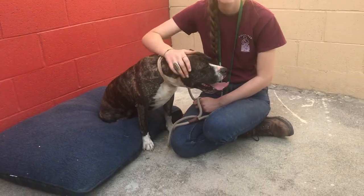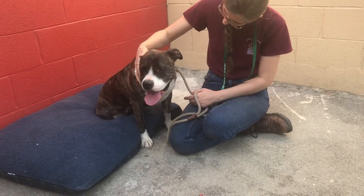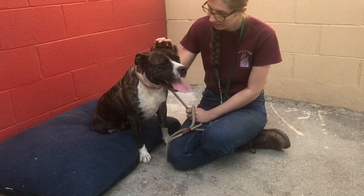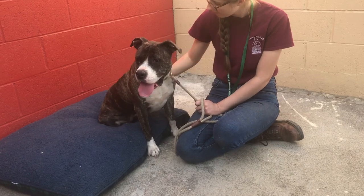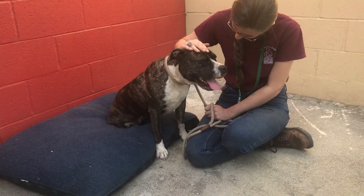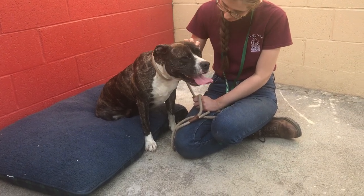We recommend that she either be the only dog in the household or have another dog that is her size or larger. She does show some prey drive for smaller animals — she's very interested in a chicken that is just off camera. So we would say no chickens, probably no cats, and no small dogs.